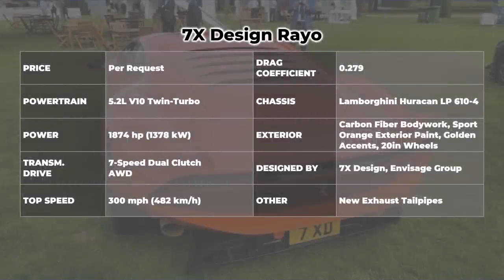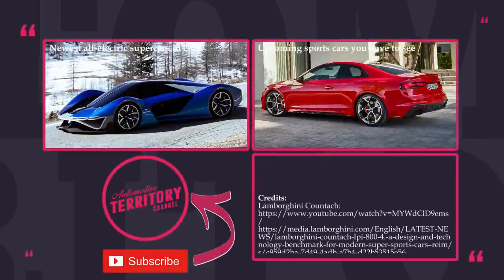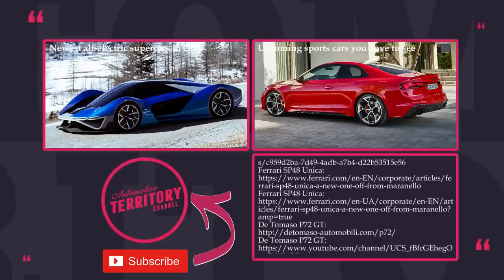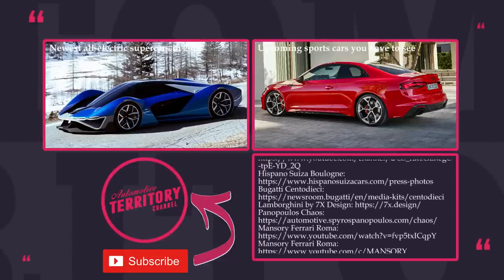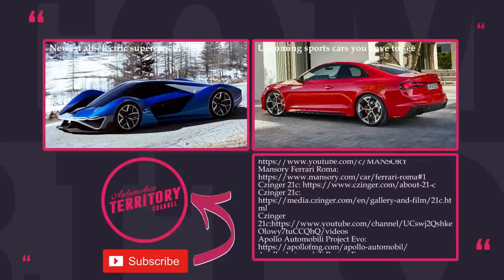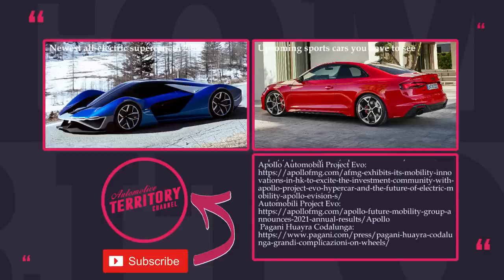If you had the funds, would you go for a weirdly-looking supercar or should you get a normal-looking Ferrari or McLaren? Let's talk this over in the comment section below the video. Smash the like button if you haven't already, subscribe to Automotive Territory channel, and proceed to exploring other videos by following the links on the screen. Remember to stand with Ukraine and, as always, may the torque be with you!